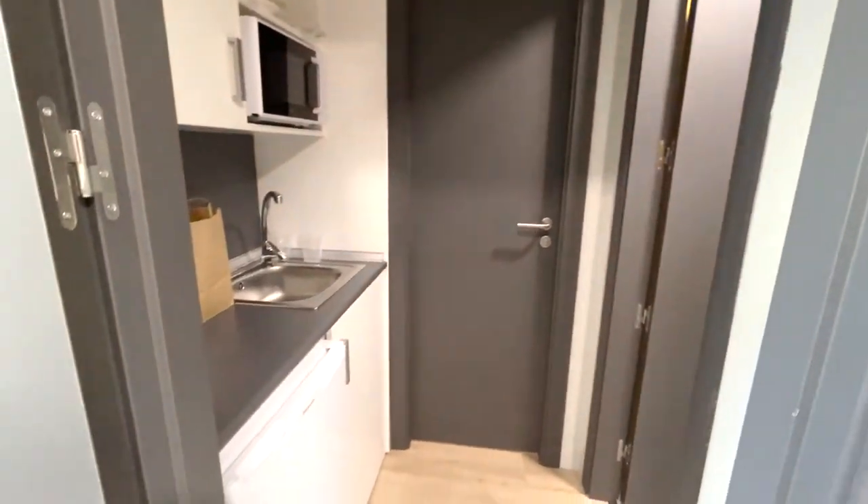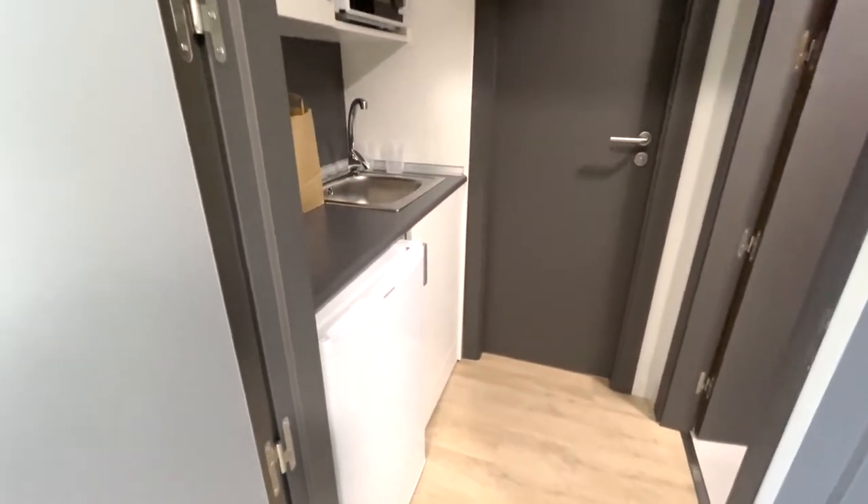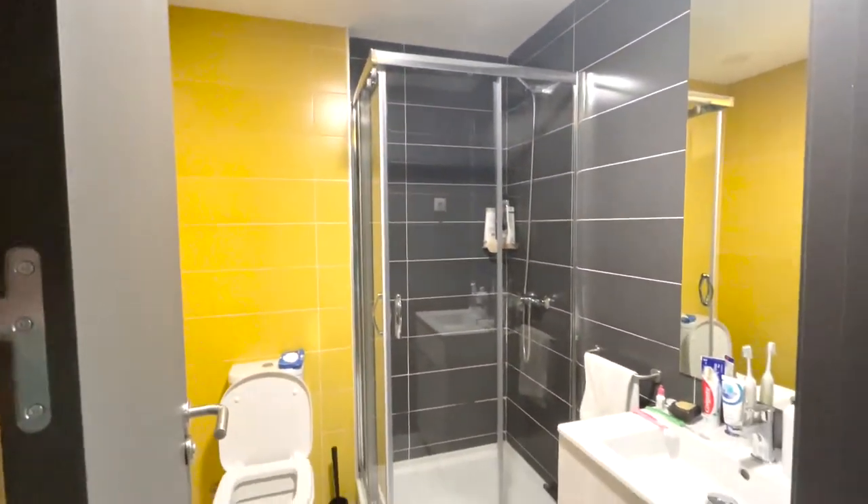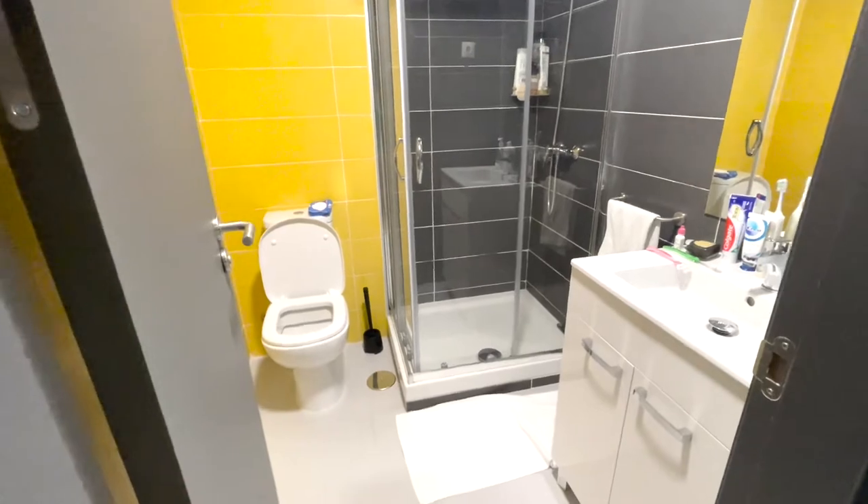Each pair of rooms has a kitchenette stocked with a mini fridge, cabinet space, a microwave, and a sink for you and your roommate to share. You also share a bathroom. The rooms allow for privacy with lockable doors between your room and the shared space.